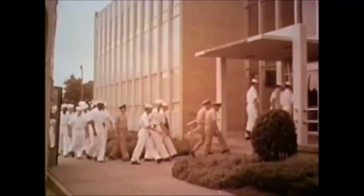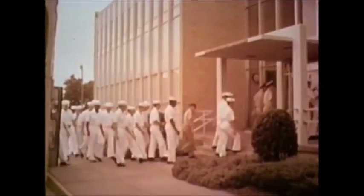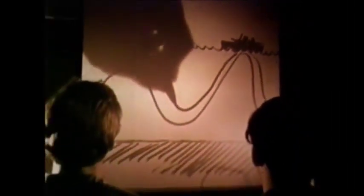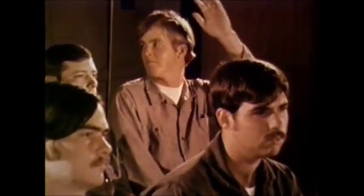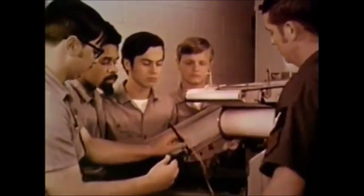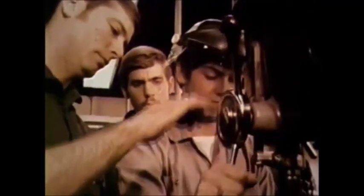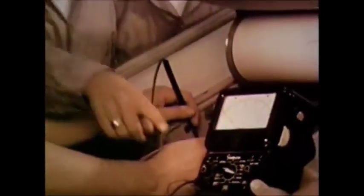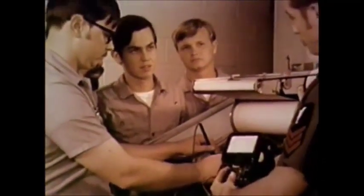A recruit must first complete training at the ocean systems technician school. He will learn basic mathematics, the physical properties of water and its effect on sound propagation and transmission. On the job training will include how to operate and maintain power supplies, tape recorders, and special electronic equipment. The student will learn all the tools of his trade, from power and hand tools to electronics test equipment and electrical measuring instruments — basic knowledge useful in many civilian occupations such as electronic repair and data processing.